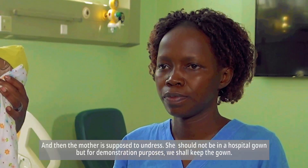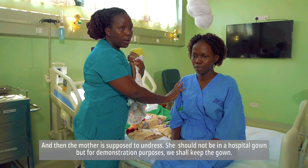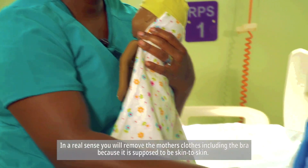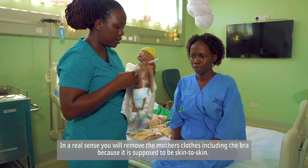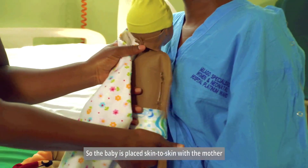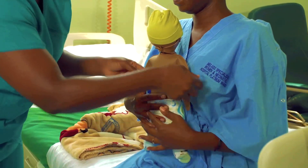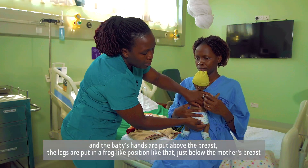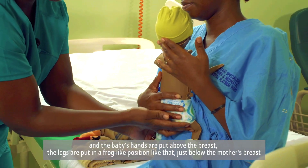The mother is supposed to undress. She should not be in a hospital gown, but for demonstration purposes we shall keep the gown. In a real sense, you will remove the mother's clothes including the bra because it's supposed to be skin to skin. The baby is placed skin to skin with the mother, and the baby's hands are put above the breasts. The legs are put in a frog-like position just below the mother's breasts.